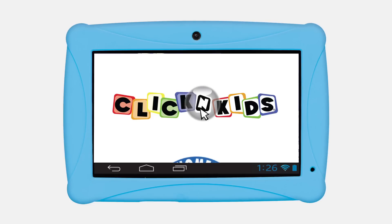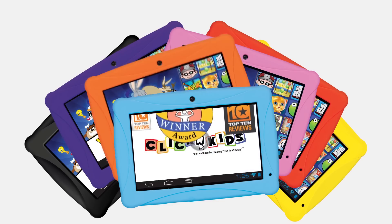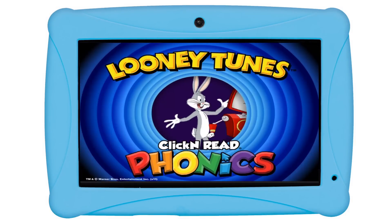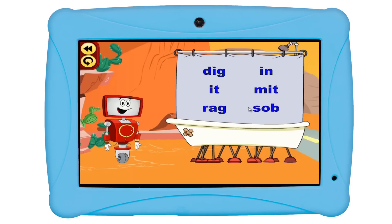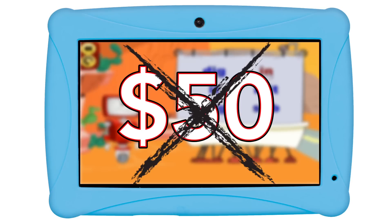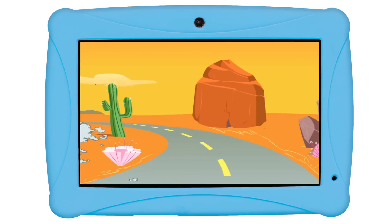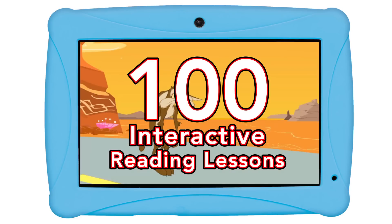From the creators of ClickN Kids, a multi-award-winning company loved by parents and kids around the world, comes the ClickN Kids Family Tablet featuring Looney Tunes Phonics. The ClickN Kids Family Tablet is the only tablet pre-loaded with this award-winning reading program — a $50 value, absolutely free. Looney Tunes Phonics comes with 100 super fun reading lessons and all original Looney Tunes entertainment.